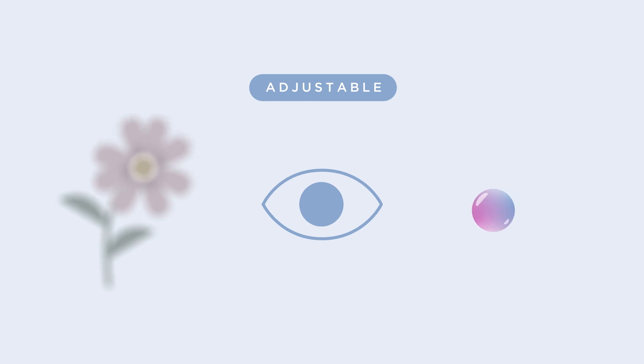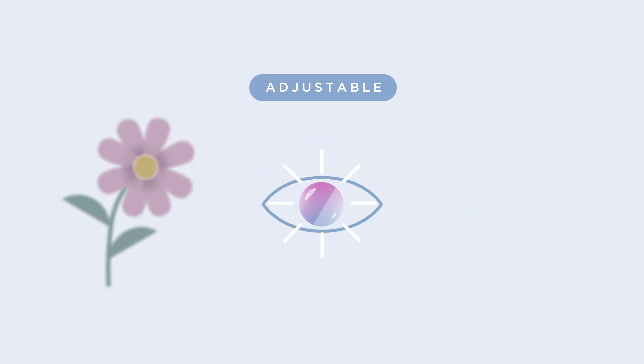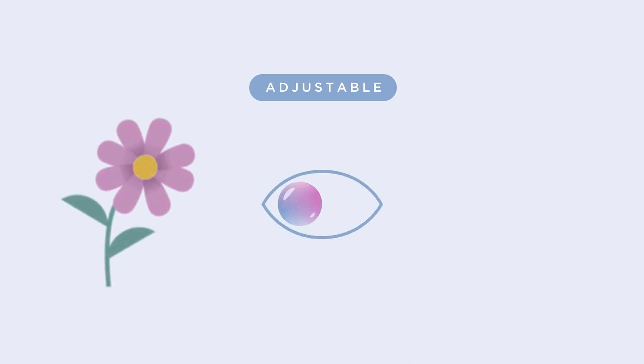Unlike a fixed lens, an adjustable lens can be changed after surgery. Once your cataracts have been removed and your eyes have healed, you can test drive your vision, adjusting it up to three times until your final prescription is right for you.